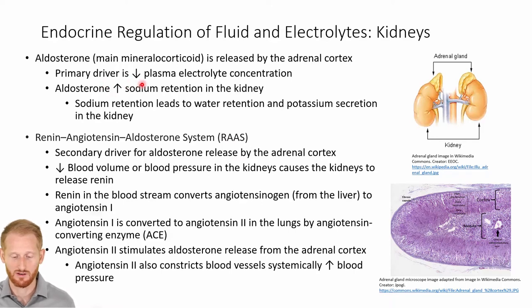The primary driver for the release of aldosterone by the adrenal cortex is a decrease in plasma electrolyte concentration — sodium being the key one. So when we have an increase in aldosterone levels in the body, we have an increase in the sodium retention by the kidneys.